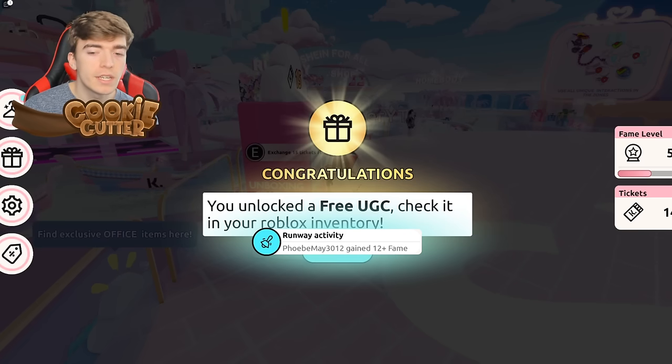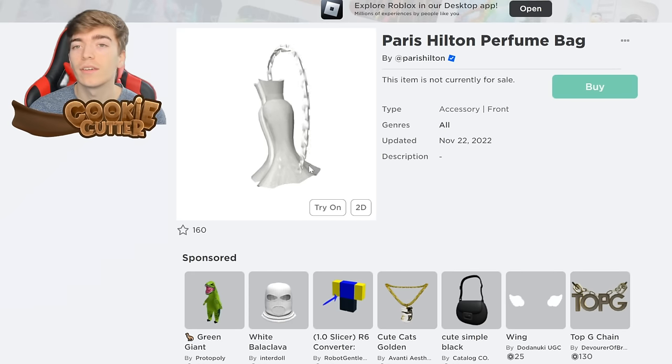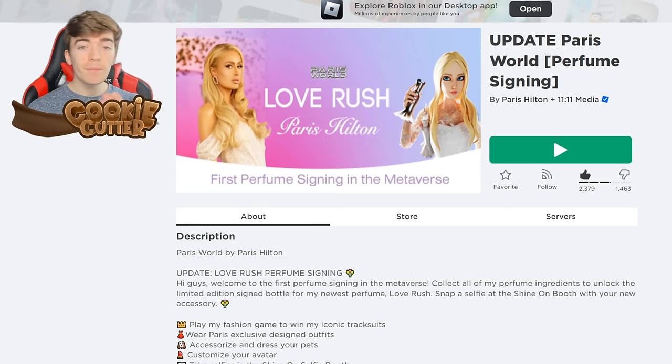Congratulations, you've unlocked a free UGC. Want a perfume bag? Now you can get one, by my good friend Paris Hilton. To get this item, you need to join Paris World.